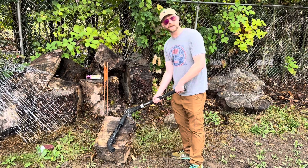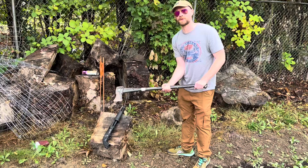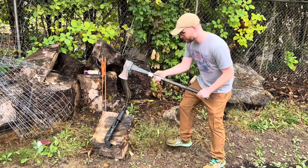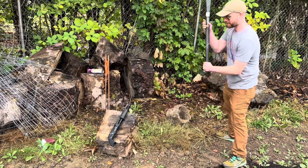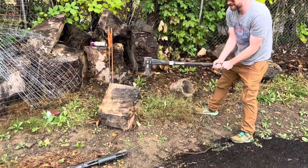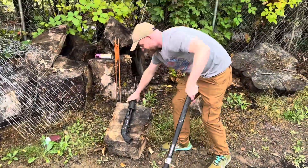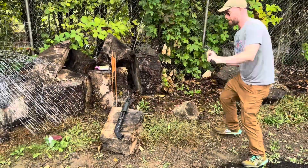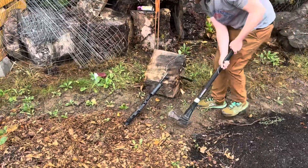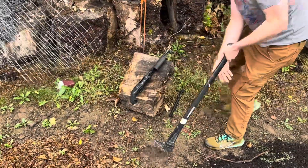So I decided to call the ATF field office, because they're experts with firearms, and they said I should try using a splitting maul to destroy it, so here we go. Do it again. Maybe the back end. We're getting there, folks. I can already feel the lives being saved.